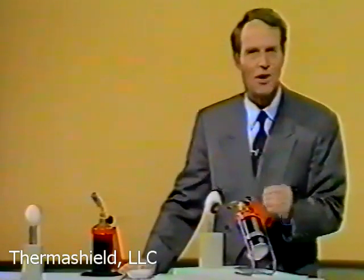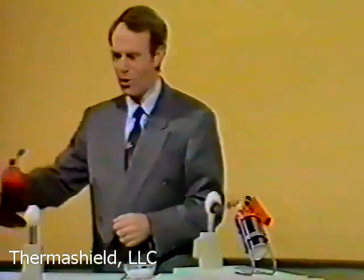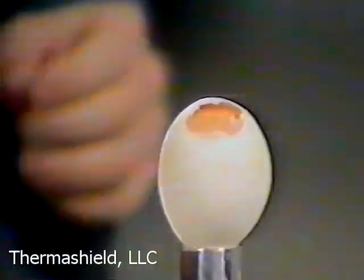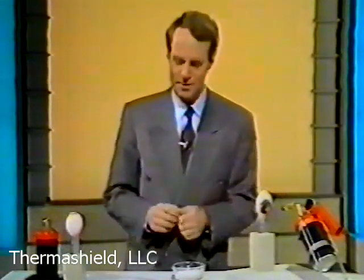This torch here is producing a temperature of 1200 degrees Celsius. Now try cooking an ordinary egg like that and in a very few seconds the results would be quite an explosion. But I'm going to leave this torch here blowing on this egg for a couple of minutes before we crack it open.